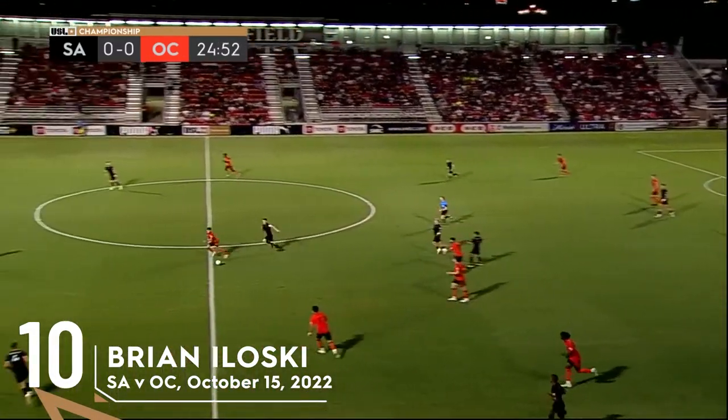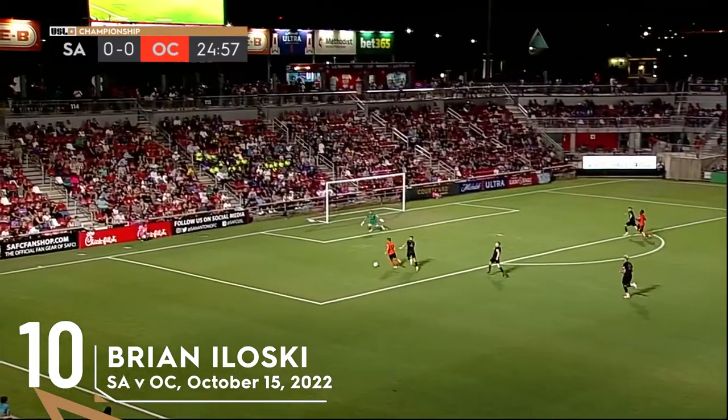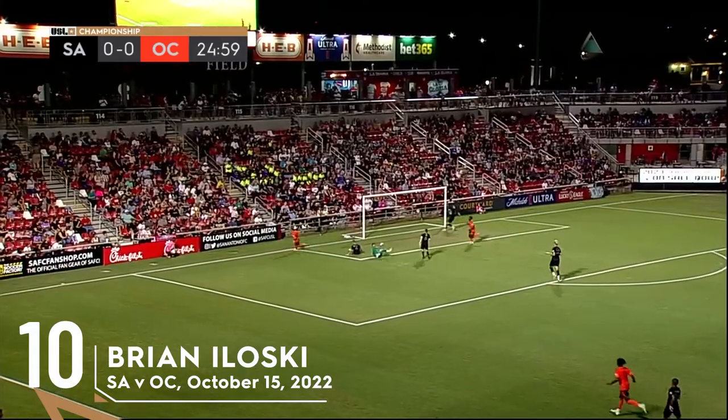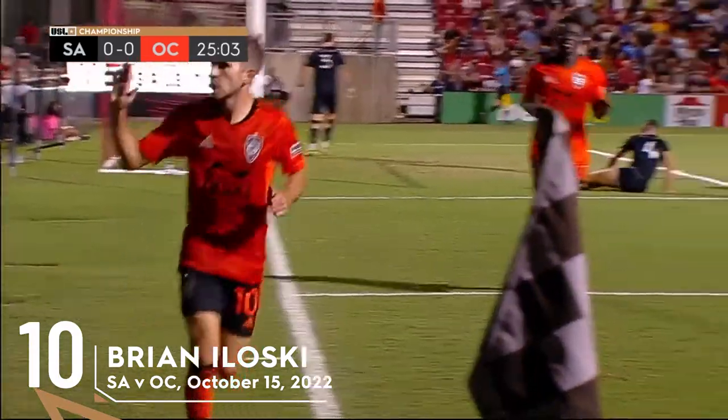And that's a giveaway from Garcia. Back the other way, Brian Oloski escapes. Oloski into the box. Oloski puts it in. Orange County on the board first in the 26th minute and up 1-0.